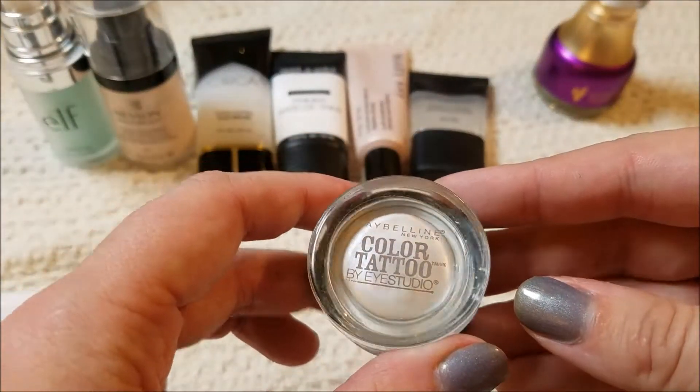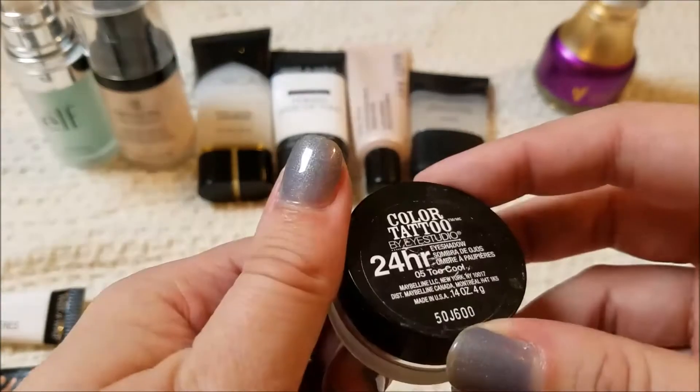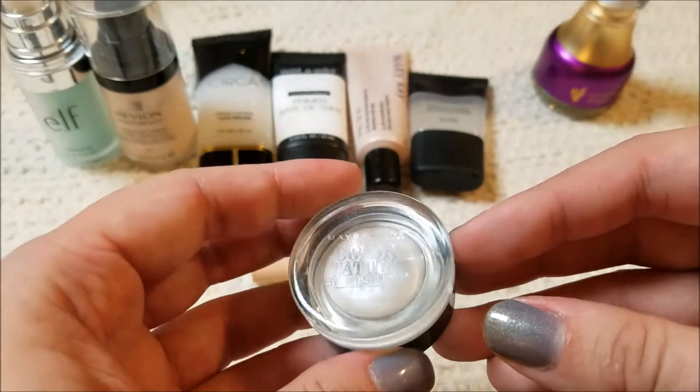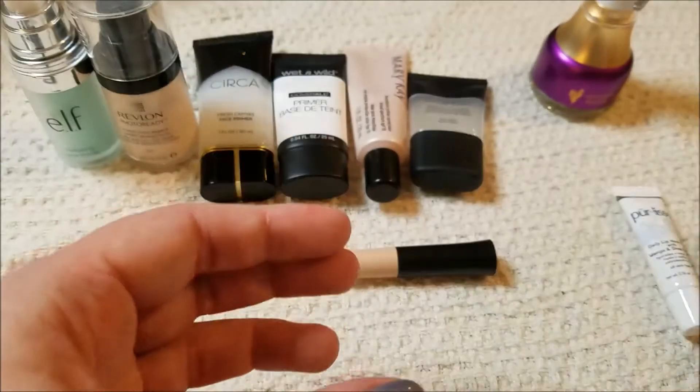I have the Maybelline Color Tattoo by Eye Studio — this is in Too Cool. It's a frosty white, and I keep saying I love this as a base, and I never reach for it, so I think I'm going to go ahead and get rid of that.